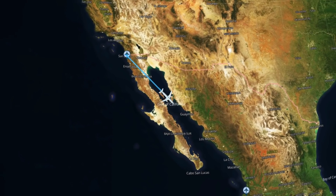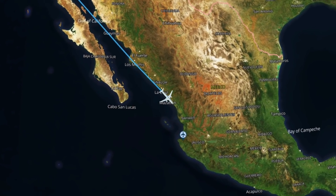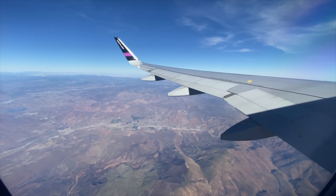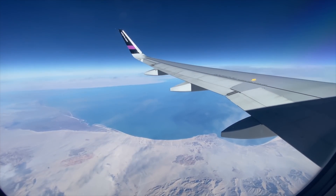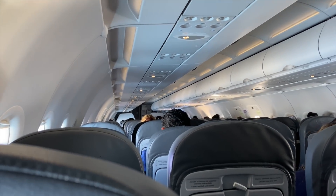Our first leg took us down the coast of Mexico to Puerto Vallarta. Flight time was two hours and 10 minutes, cruising at 39,000 feet — airborne from Tijuana heading down to Puerto Vallarta on the coast. You know that feeling when you put your hand under the seat and feel someone's leftover chewing gum? Yeah, that's my feeling right now.